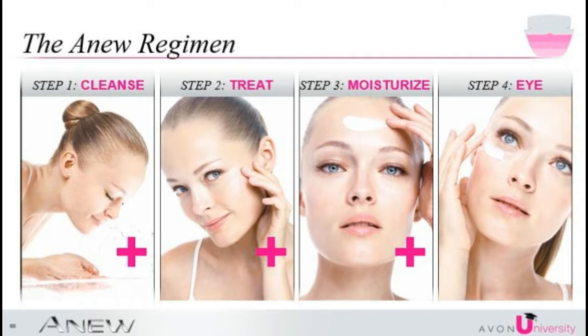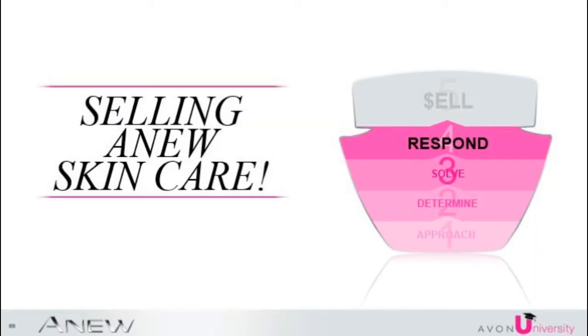Second would be to treat. Third will be to moisturize. And fourth will be an eye treatment. By now, you've done a great job at building trust with your customer by sharing some great insight about ANEW. You have demonstrated your expertise by determining her skin type and skin concerns.